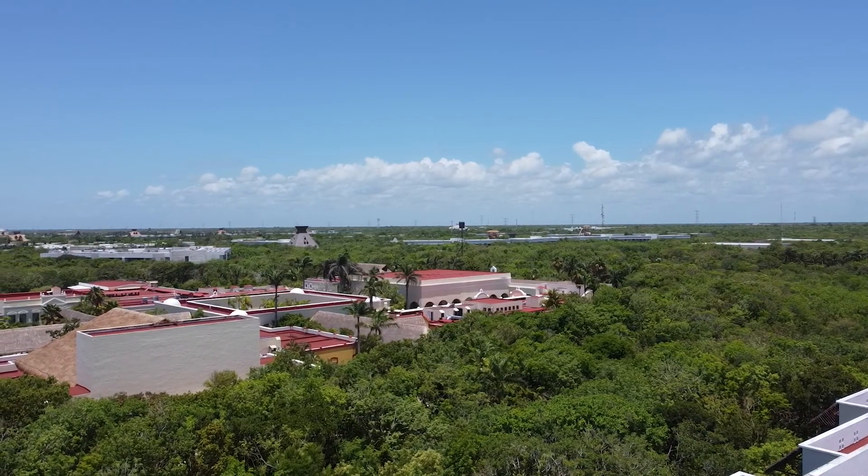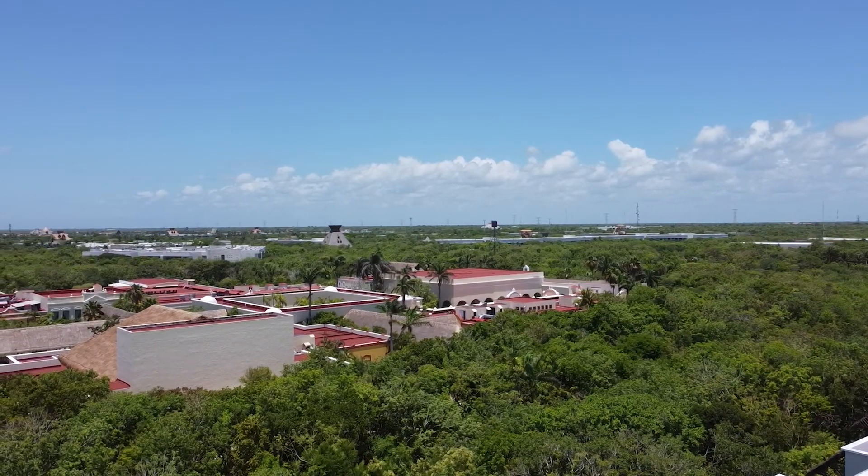Hi, I'm Kristen and I'm your travel advisor. Let's tour the Valentin Imperial Riviera Maya Resort.